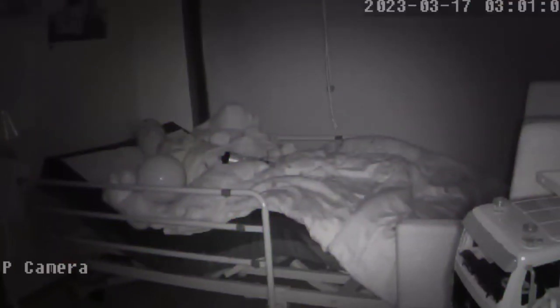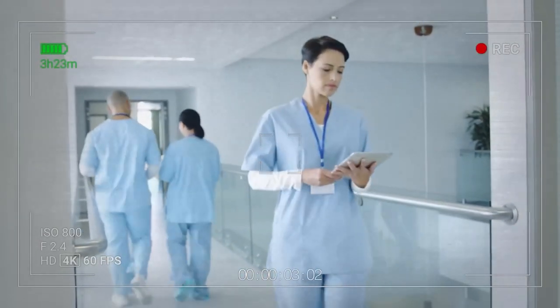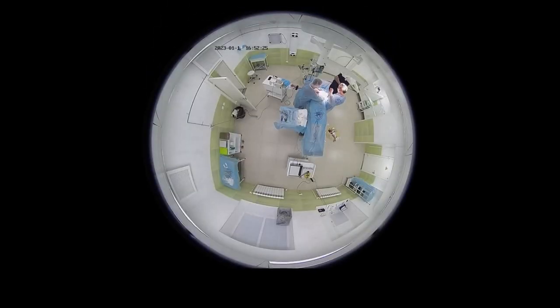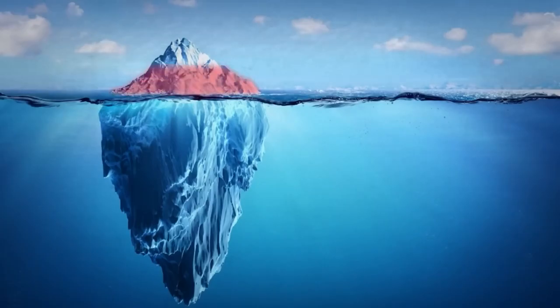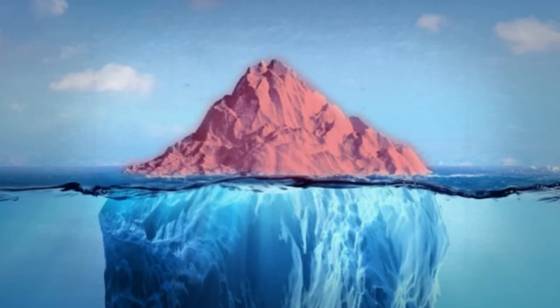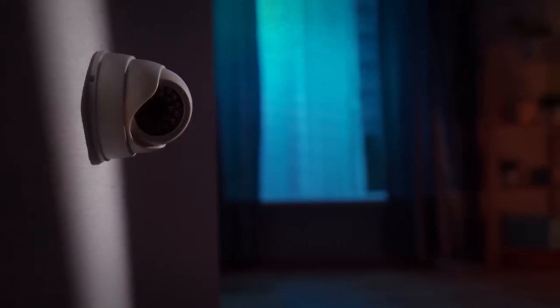It looks really creepy, especially given the opportunity to watch sleeping people. Some members of the hacker community also found cameras from hospitals — goosebumps at the mere thought that during a complex operation, someone could turn on loud sounds, which could cost a person their life. But as scary as it sounds, this is just the tip of the iceberg, given that roughly every fourth camera on the resource had factory default logins and passwords.